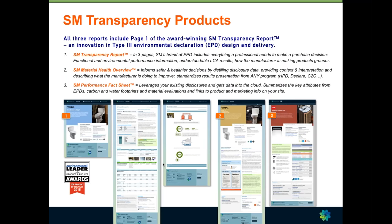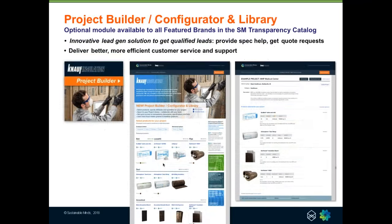Featured brand manufacturers set up a brand showroom, and all of the products with transparency information are displayed in that showroom. When you click on any of those products, you'll get to one or more of the different types of transparency products. The newest component we've added is the Project Builder, Configurator, and Library — these are our transparency products. It's all in the cloud, in a standardized format that takes those transparency disclosures and integrates them into marketing. Knopf was our strategic customer in developing the Project Builder, Configurator, and Library. It's an optional module that featured brands can add to their showroom. It's the first time a manufacturer can leverage those investments in product transparency — where people coming to find those products will be able to select them, build projects, save them in a project library, and actually configure the products specific to a project.